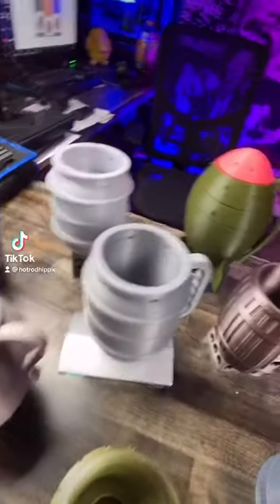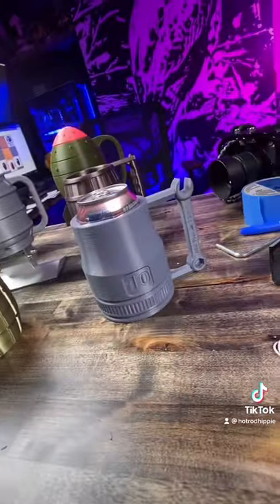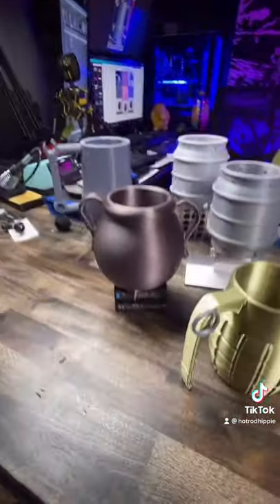Have you ever said to yourself, I want to have one of those canned kegs? Maybe that mini nuke, the root beer barrel, the 10 millimeter shallow socket. How about the canned grenade or the witchy canned cauldron? Well, then you're in luck.